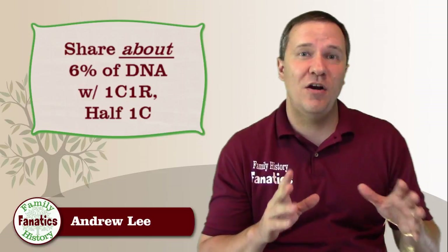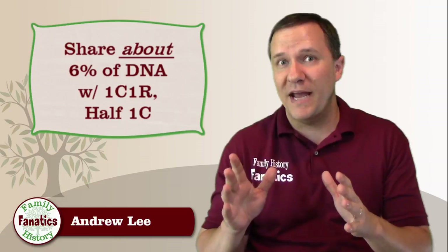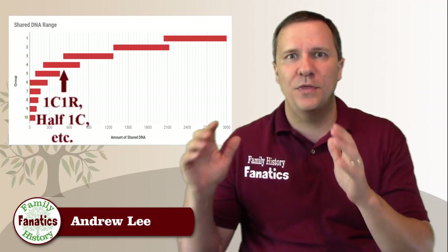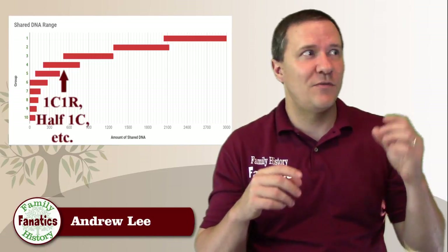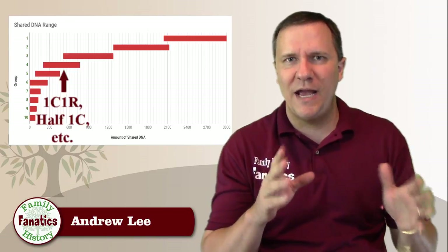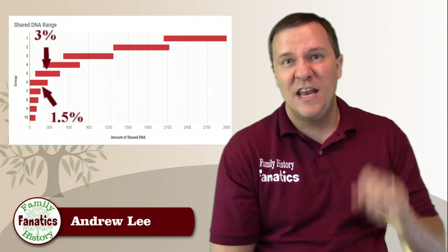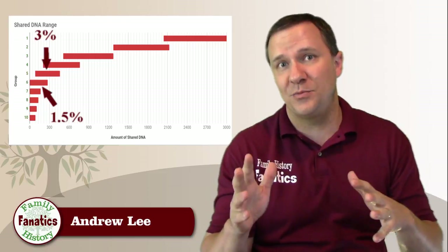The 6% group should share on average about 425 cM. Since the 12.5% group's range goes down to 500 cM, almost half of the 6% group overlaps with the 12.5% group. While this may be first cousins once removed and other half relationships, because of the overlap, depending on where you fall in that range, you could also be looking at relationships in the 12.5% group or the 3% group. The 3% group is just as bad as the 6% group, with actually more relationships in it.